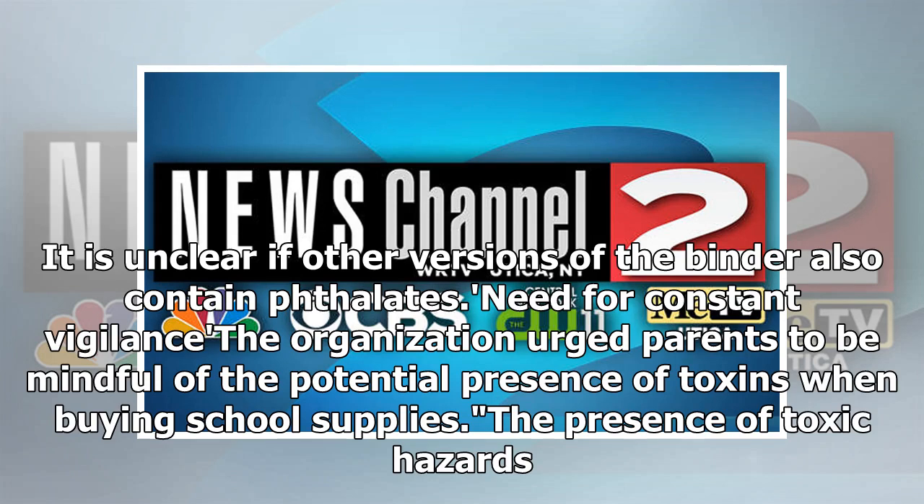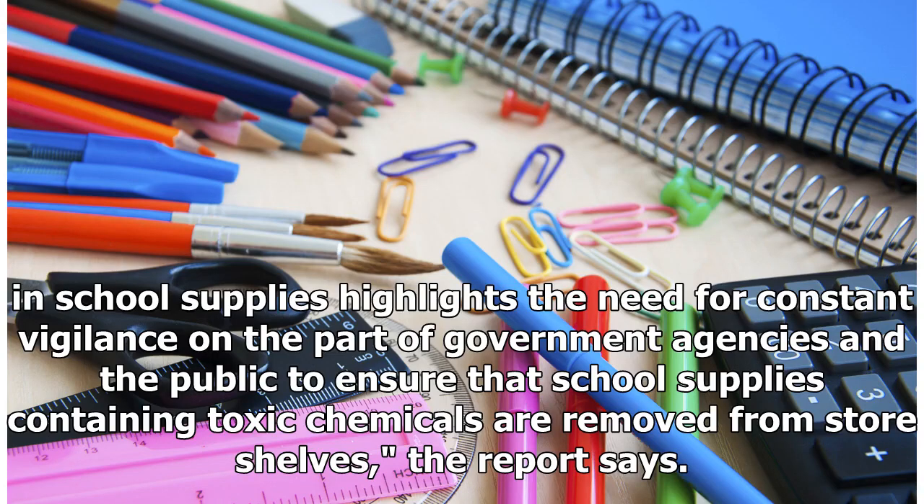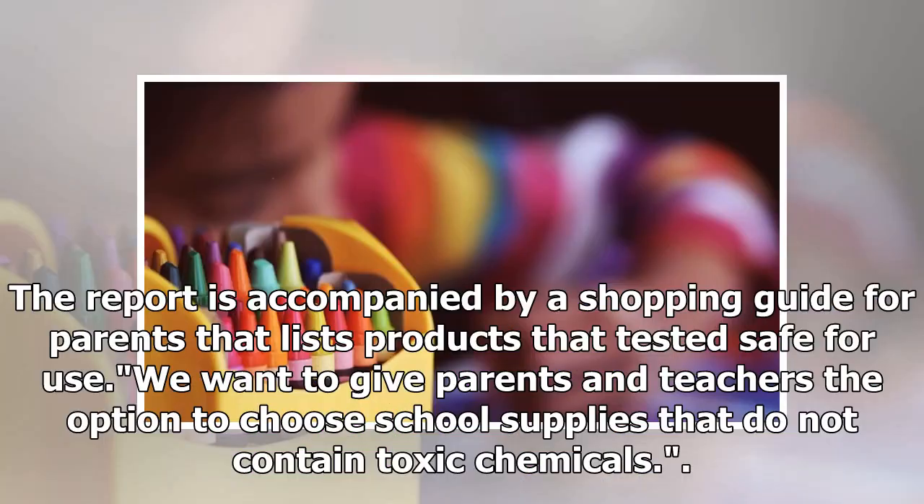The organization urged parents to be mindful of the potential presence of toxins when buying school supplies. The presence of toxic chemicals in school supplies highlights the need for constant vigilance on the part of government agencies and the public to ensure that products containing toxic chemicals are removed from store shelves. The report is accompanied by a shopping guide for parents listing products that tested safe for use, giving parents and teachers the option to choose school supplies that do not contain toxic chemicals.